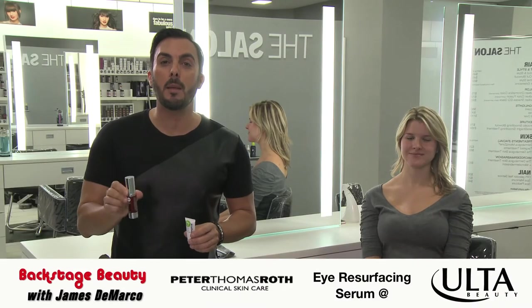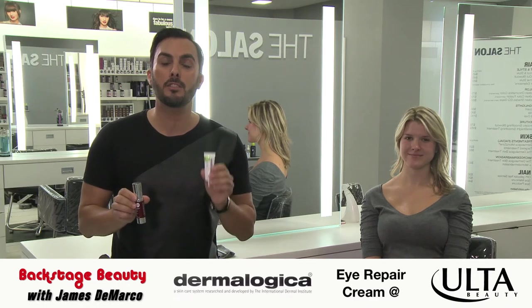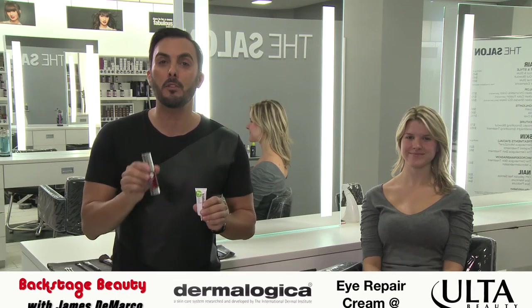Voila, we're ready to go. For brighter eyes, try Peter Thomas Roth Laser Free Resurfacing Eye Serum and Dermalogica's Total Eye Care. Thanks for joining me here at Ulta — we'll see you next time. Bye!